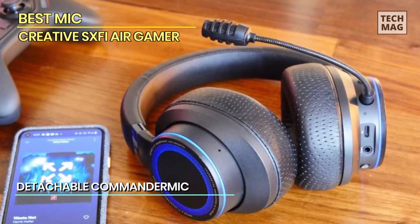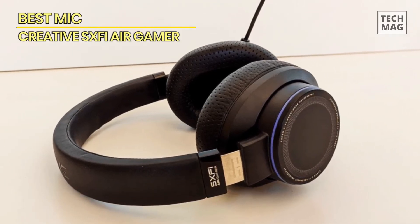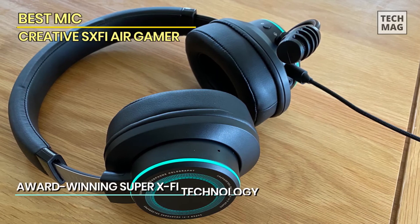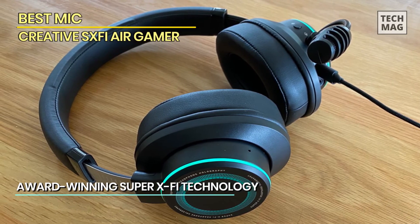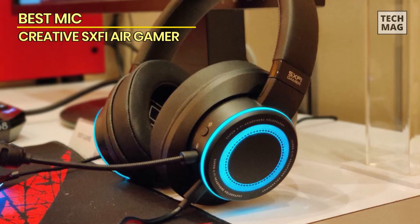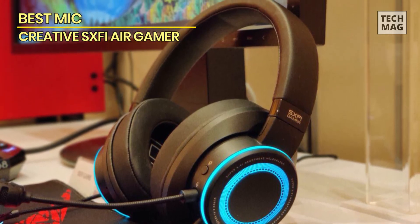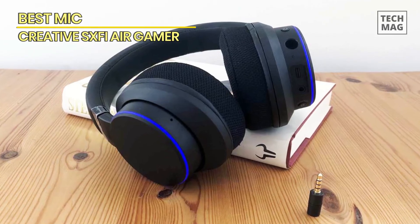For virtual surround sound or changing equalizer settings, it requires downloading the SXFI app from the iOS or Android store. To set up the holographic virtual surround sound, the app requires pictures of your face and ears, which according to Creative optimizes the surround effect specifically for you using mathematical algorithms. Using two 50mm drivers, this delivers excellent audio quality. In its default mode the sound is crisp and full, the bass extends nicely but never overpowers, and the mids are clean and punchy. However, it does possess Creative's classic slightly noisy and sibilant treble, which can be fatiguing over time.